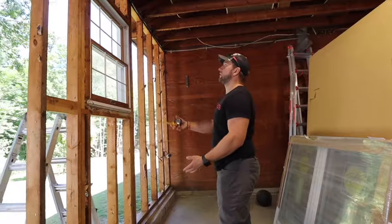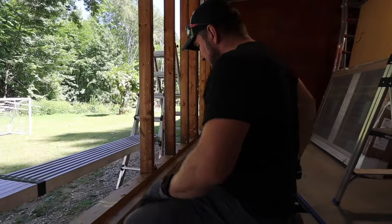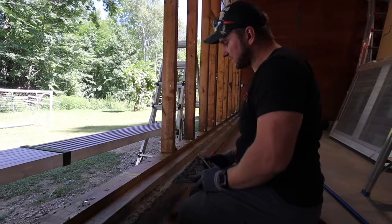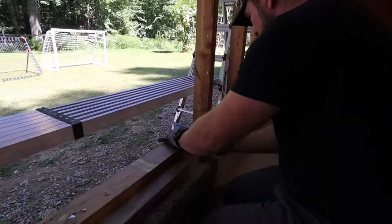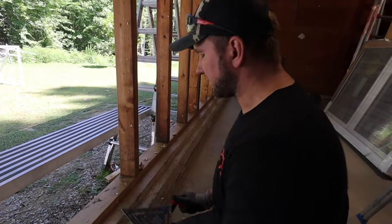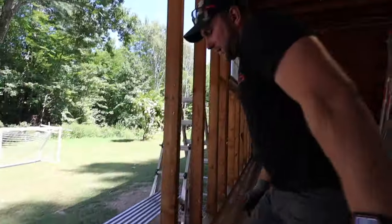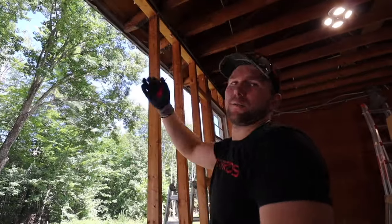We've removed a huge amount of studs here — probably not safe and I wouldn't recommend doing this, but there's no snow load and it's just a garage with no second floor. We have our jack stud, then next goes our king stud — 3 inches over to there. Then next to it goes our jack stud in the middle and we work on our header. We're reusing all of these studs. We'll put that in and start working our way back — get our king studs, jack studs, build our header, and then cripples at the top.